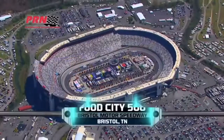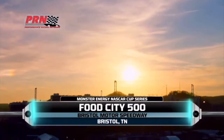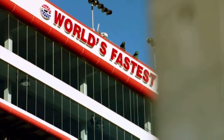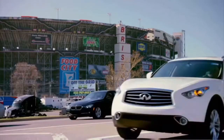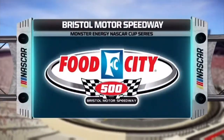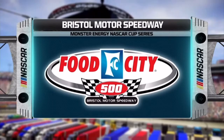Hello, everyone, and welcome to Bristol Motor Speedway for today's race, the Food City 500 on PRN. Bristol is one of the most famous tracks in NASCAR, mostly due to the close racing and all of the beating and banging that goes on out there. These drivers will have to leave their feelings at the door before strapping into their cars and entering the bullring.